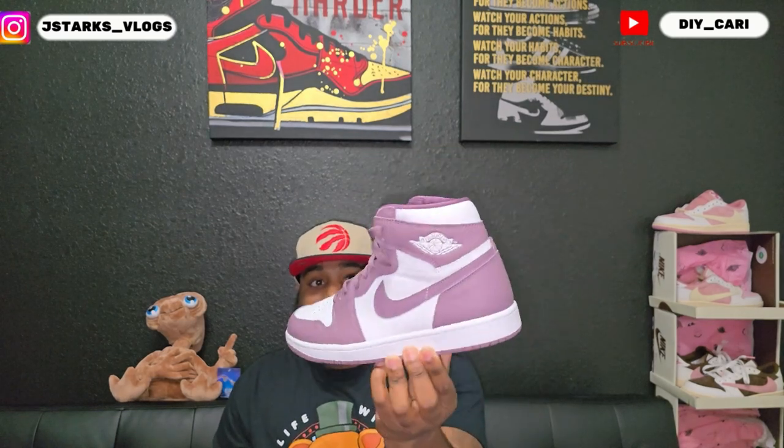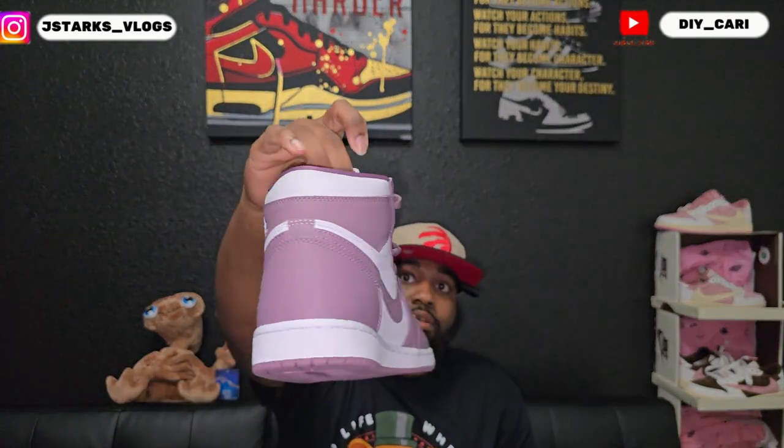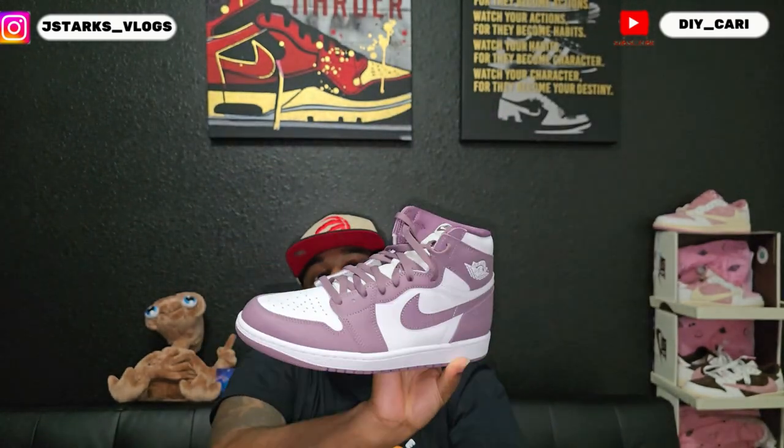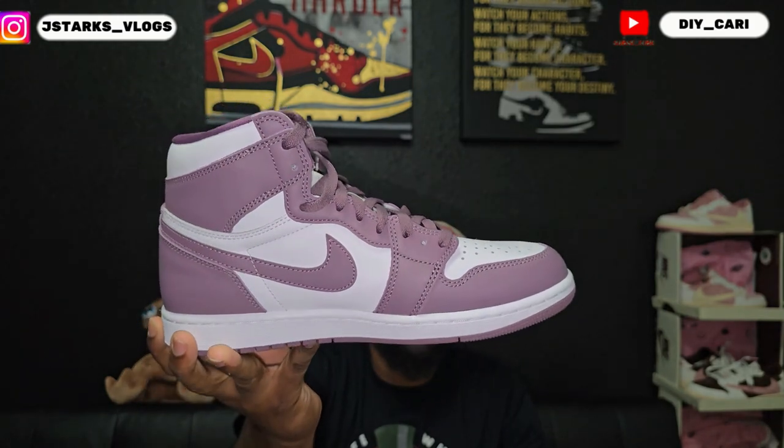This one I laced up myself. I found one that was not touched by anybody — or if they did try it on, they were too lazy to lace it back up. So I laced this one up myself. It is the flat mauve color. There's no tumble leather on this one, but for 60 bucks I couldn't pass it up.